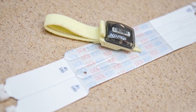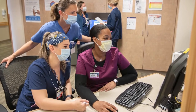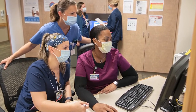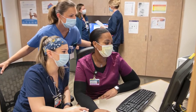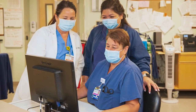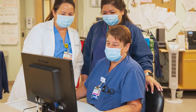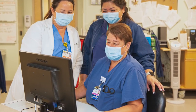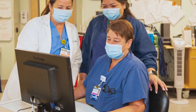All registered nurses wear navy blue uniforms, and our unit secretaries wear maroon uniforms. All staff wears a visible photo identification badge bearing a pink stripe. This safety measure ensures that the baby is only handed from a staff member to a person whose wristband number matches the baby's. For your baby's safety, all newborns should be kept in the bassinet whenever walking in the hallway.